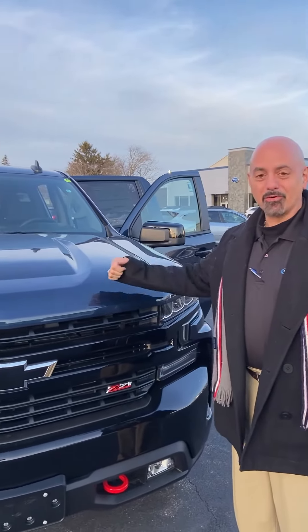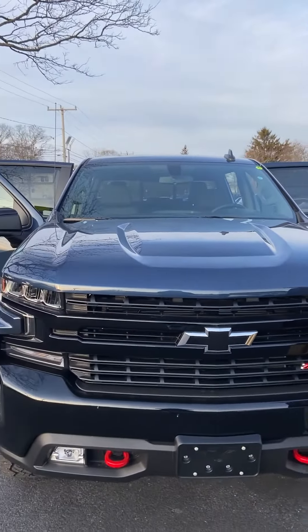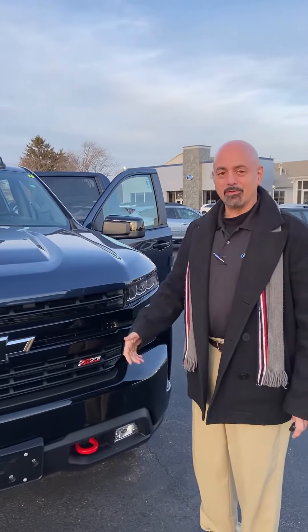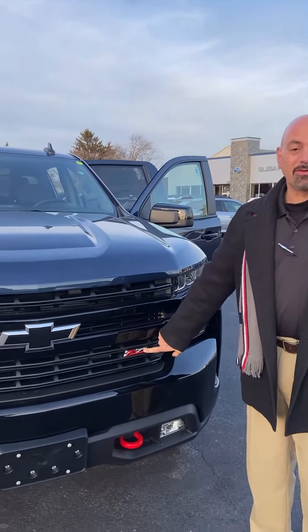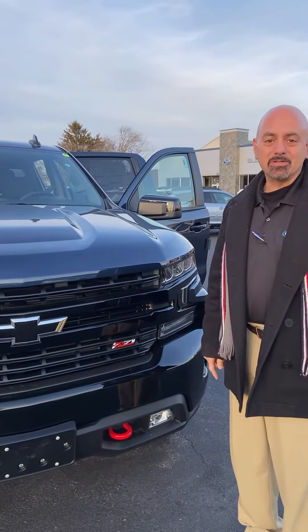Hey, we're at Copeland Chevrolet with the Silverado Trail Boss. This one comes from the factory with a two-inch lift, more aggressive legendary Z71 off-road suspension, more aggressive tires, some really cool wheels, and some other great features like a trailer hitch and locking rear differential.